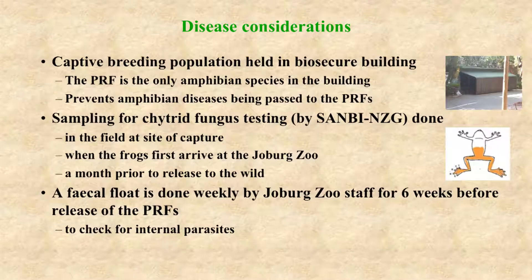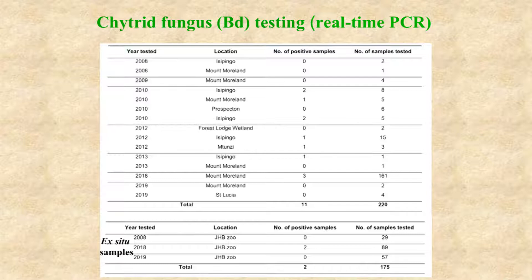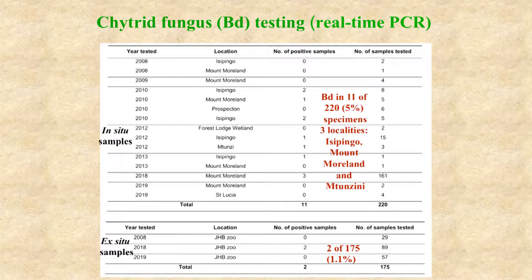The captive breeding population is held in a biosecure building at the Joburg Zoo to prevent diseases being passed from other reptiles and amphibians to the frogs. Sampling for chytrid fungus is done at the site of capture, immediately when the frogs arrive at Joburg Zoo, and one month before captive-bred frogs are released to the wild. A fecal float is also done weekly from six weeks before captive-bred frogs are released. One percent of the captive population tested positive for chytrid fungus, but we now think this was a false positive. In comparison, five percent of the wild frogs sampled carried chytrid fungus, and these frogs were found in three localities: Mount Morland, Isipingo, and Imtanzini.